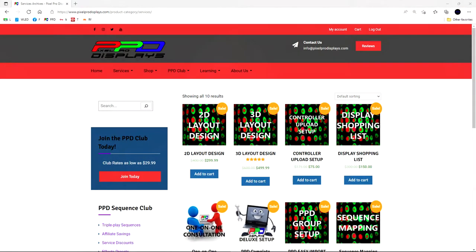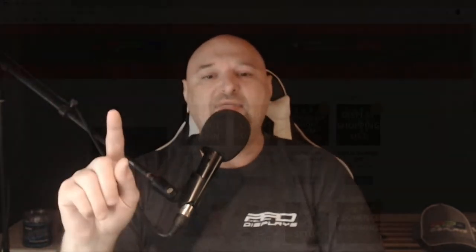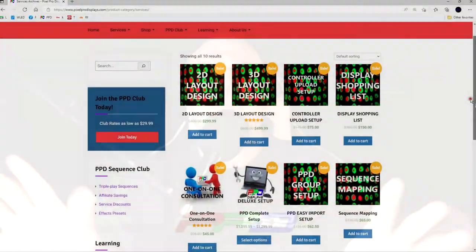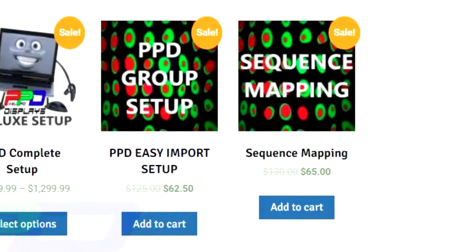Maybe you just like us to build your layout in Xlights — we do 2D and 3D layout designs and creation. We can build into that a wiring diagram to help you easily plug it all in. And whenever it comes to sequencing and making the lights and music work, take advantage of the PPD mapping and grouping section where we can map our sequences to your house as well as set up your layout with our groups, making an easy one-click solution for sequencing your props from our layout.